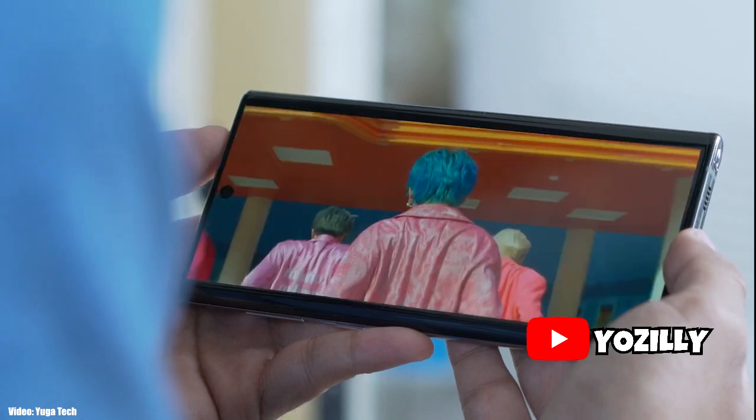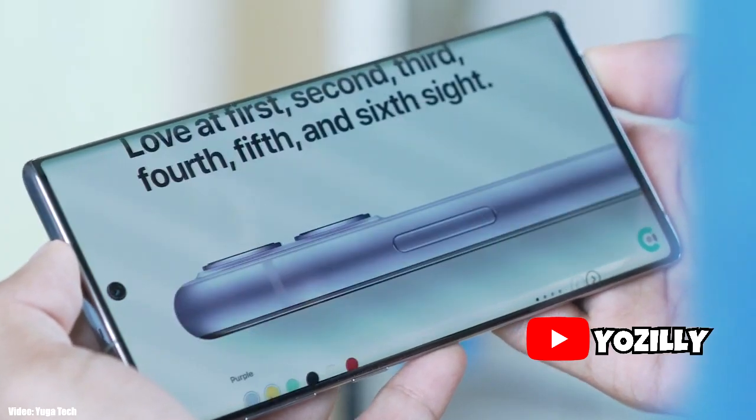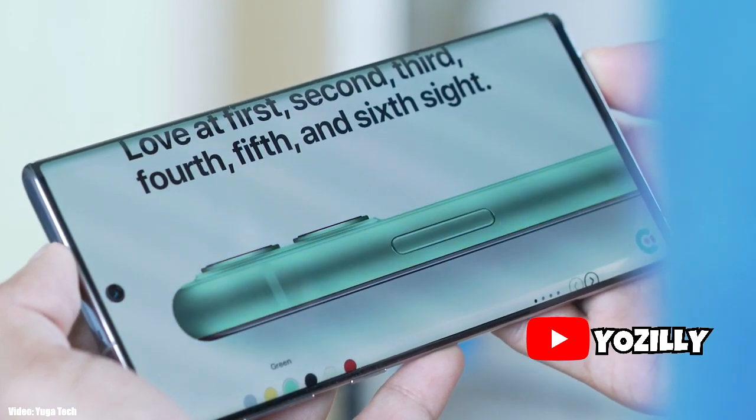The Note 20 will come with One UI 2.5 out of the box, so with the unveiling of the Note 20 we will get to see One UI 2.5 and its features.